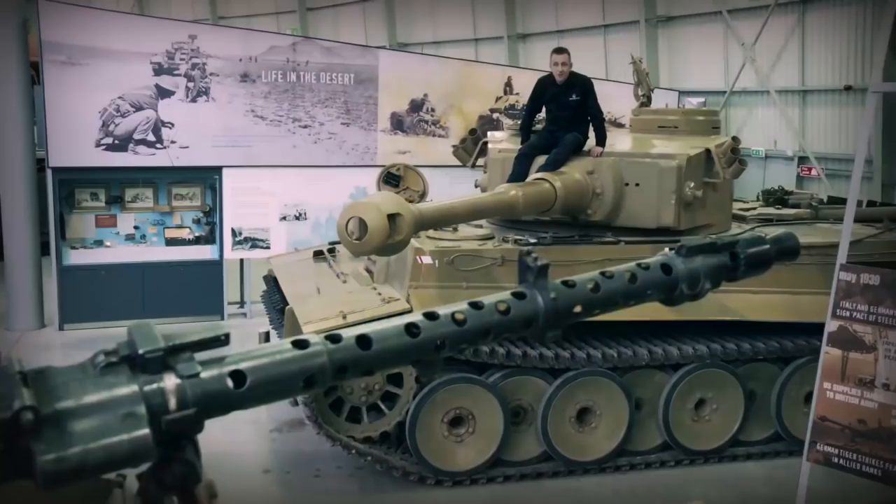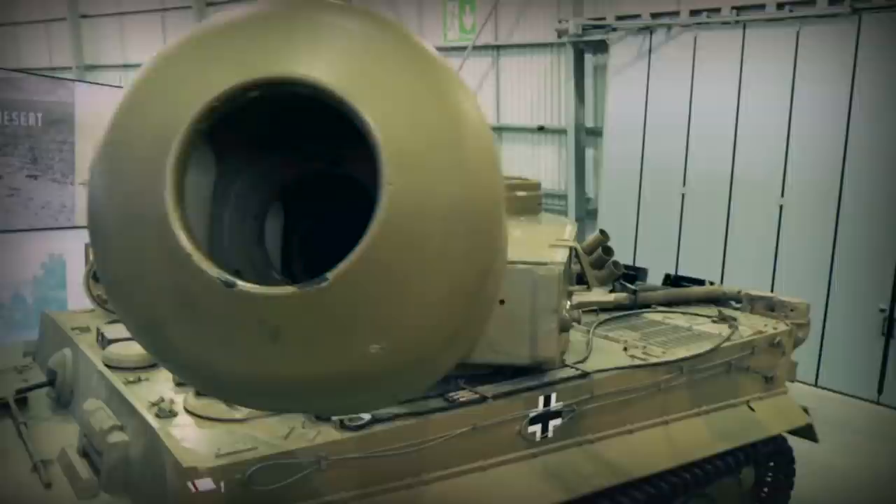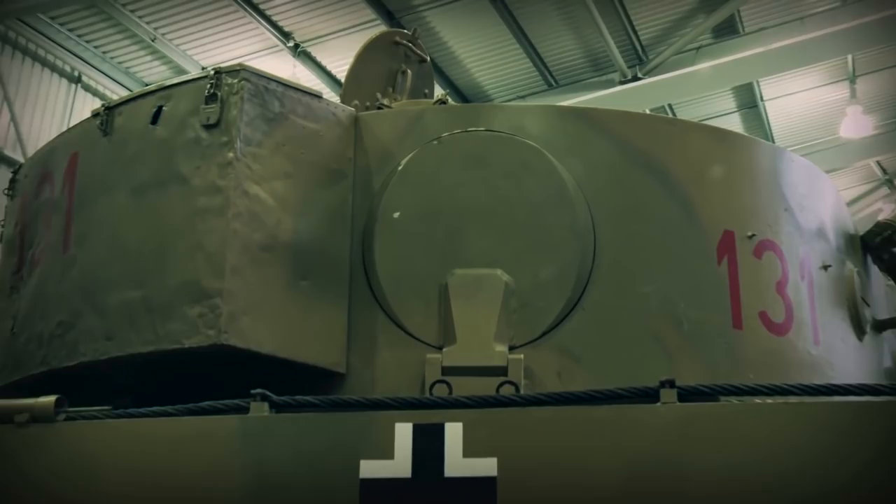Hello and welcome to the next in our series of Inside the Tanks. Due to popular demand, today we're going to look at the fantastic Tiger 1 — not just any Tiger 1, of course. This is Tiger 131, the only fully functioning Tiger 1 currently in existence in the world. Relatively few Tiger 1s were ever produced: only 1,354 between 1942 and 1944.